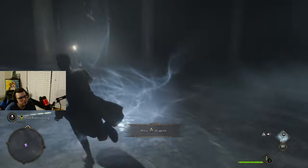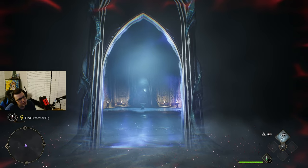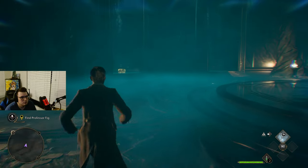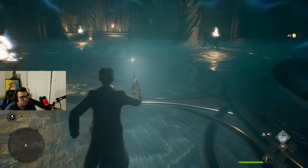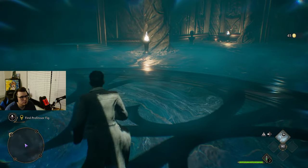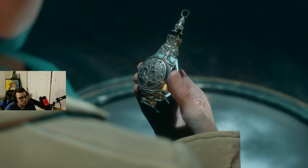Where are we going? What we got here? Another gateway. Lumos. I don't know if the light is necessarily necessary, but — is that another chest there? Yeah. What we got here?